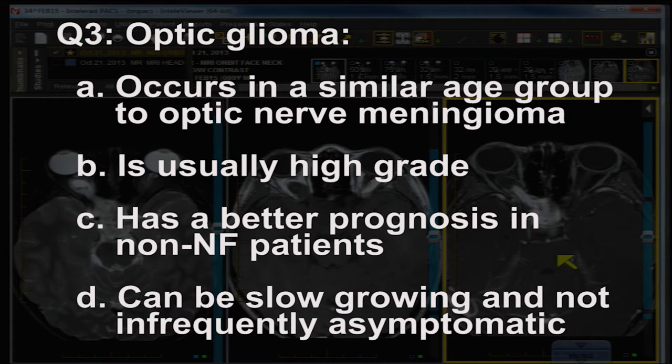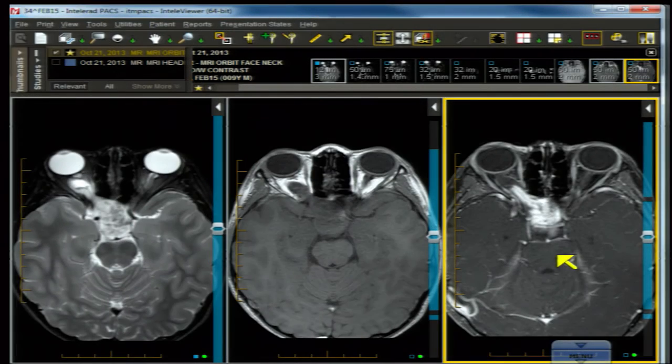Question three: optic glioma — A) occurs in a similar age group to optic nerve meningioma, B) usually high grade, C) has a better prognosis in non-NF patients, or D) can be slow growing and not infrequently asymptomatic.